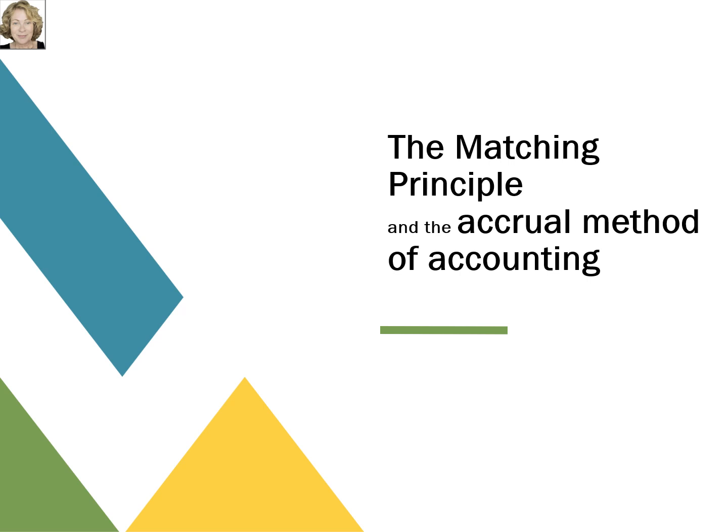Hello. In this video, we'll discuss the matching principle and how the matching principle requires accountants to book adjustments to ensure that accounting transactions are recorded based on the accrual method of accounting.